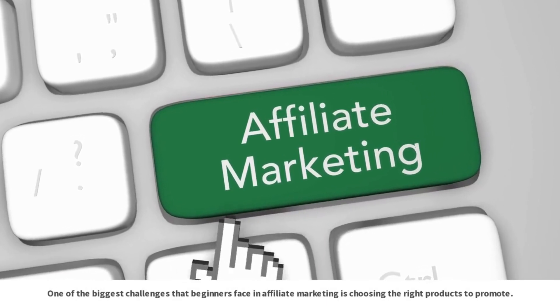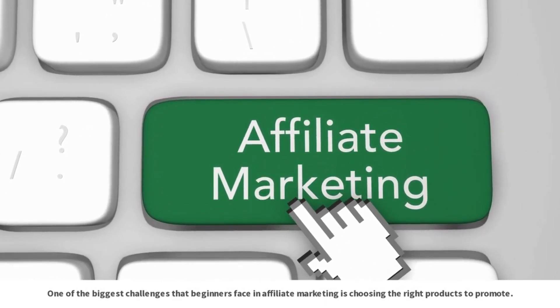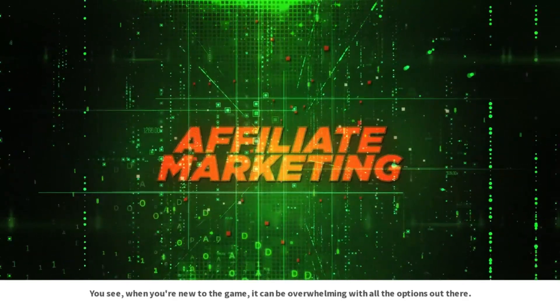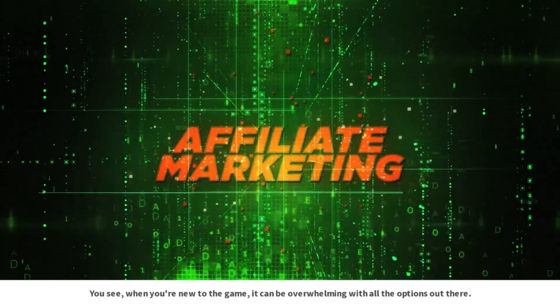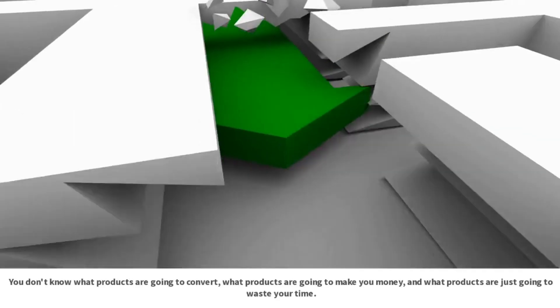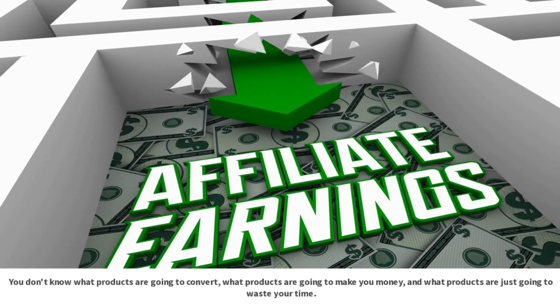One of the biggest challenges that beginners face in affiliate marketing is choosing the right products to promote. When you're new to the game, it can be overwhelming with all the options out there. You don't know what products are going to convert, what products are going to make you money, and what products are just going to waste your time.